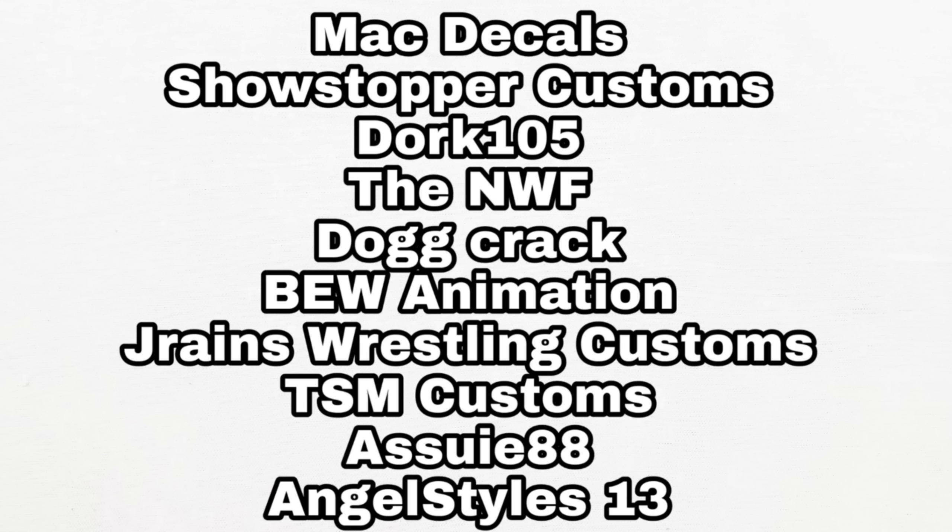If you are starting customizing for the first time, get in there and give it your all — all of these guys are always killing it, and everybody has that ability and potential. Hope you guys enjoyed the video, be sure to hit the subscribe button if you're new to the channel, and we'll see you on the next one.